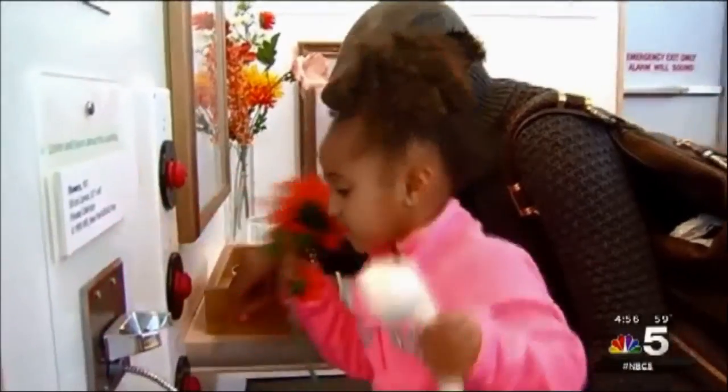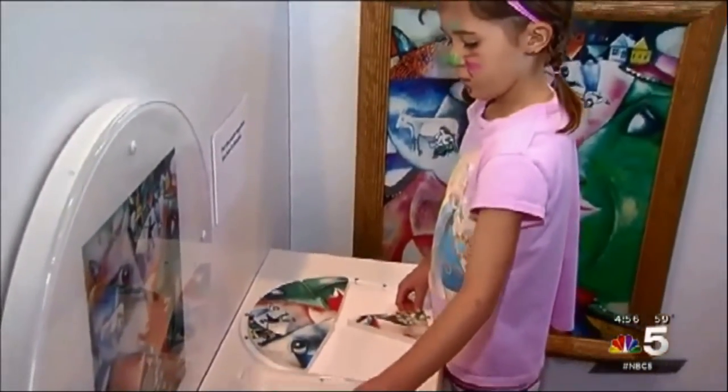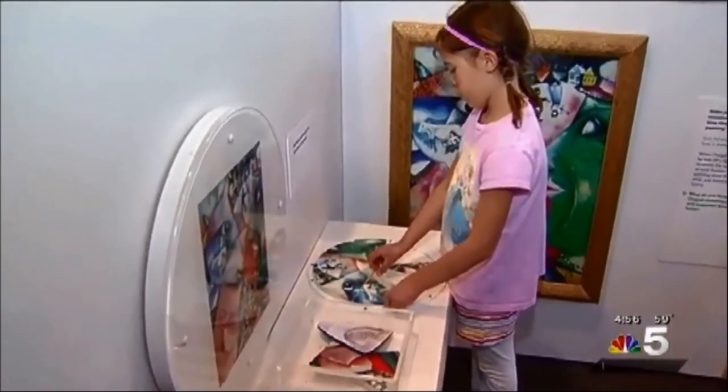There are plenty of opportunities for kids to get involved at the Chagall for Children exhibit at Cole Children's Museum. Leanne Trotter, NBC5 News. That is pretty cool. Looks like she's wearing a Chagall — she's a piece of art. The Chagall for Children exhibit at the Cole Children's Museum opens Wednesday and will run through Labor Day all summer.